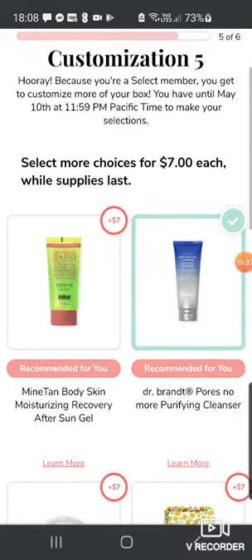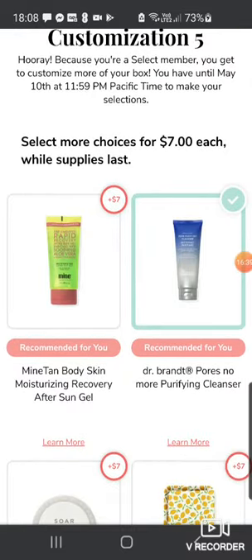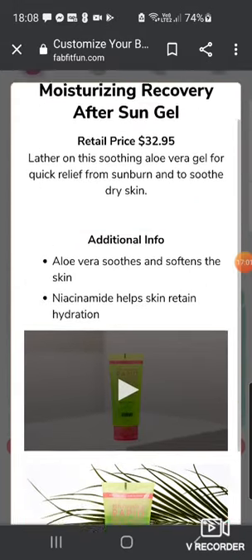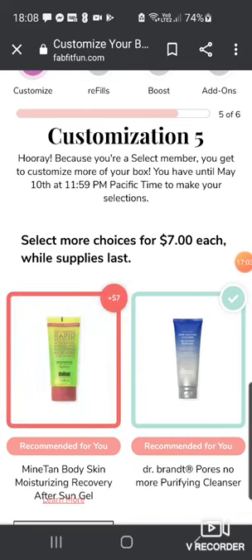Customization five, with additionals for $7 each. We've got the Mind Tan Body Skin Moisturizing Recovery After Sun Gel, $32.95 — aloe vera gel for quick relief from sunburn, niacinamide helps skin retain hydration. That might be quite good for the summer actually — I don't think I have any after sun.